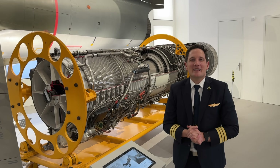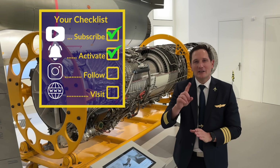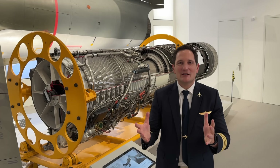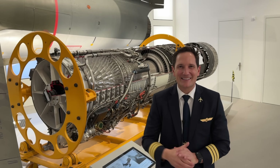Thank you very much for your time, and here is your checklist for today: subscribe to my channel, activate the notification bell, follow my Instagram account. And don't forget, a good pilot is always learning — especially when he's at the Deutsches Museum here in Munich. Wishing you all the best. You're Captain Joe.